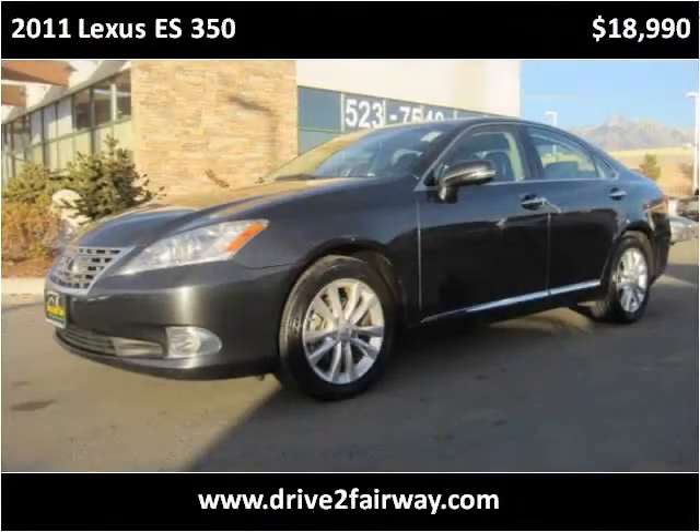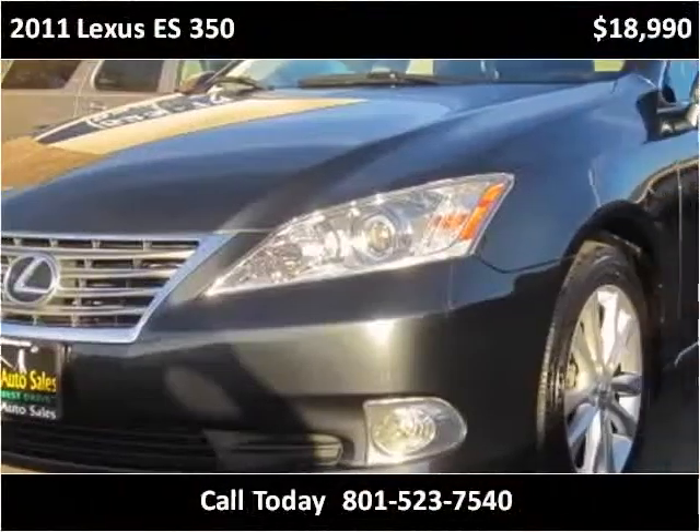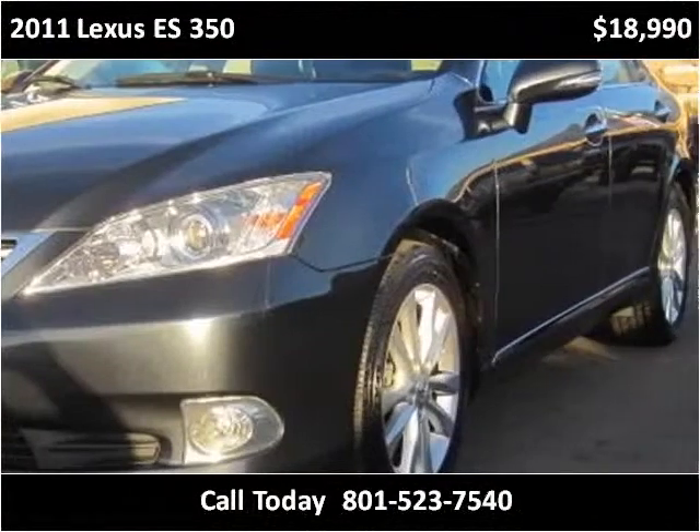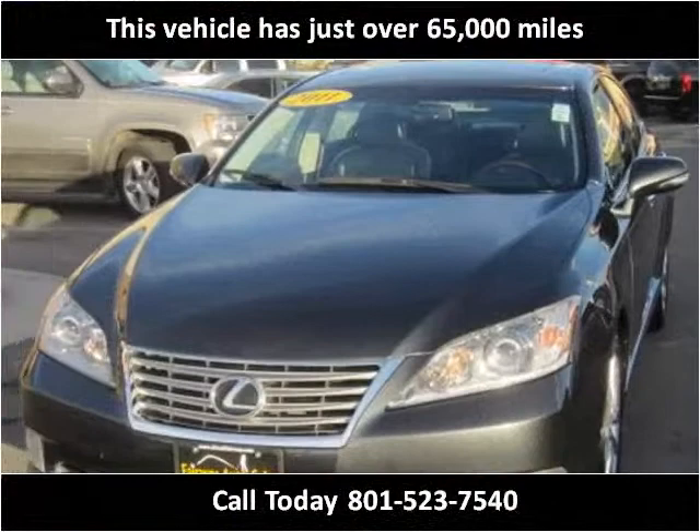This 2011 Lexus ES350 is available from Fairway Auto Sales. This vehicle has just over 65,000 miles.